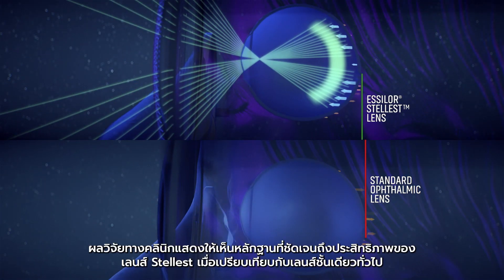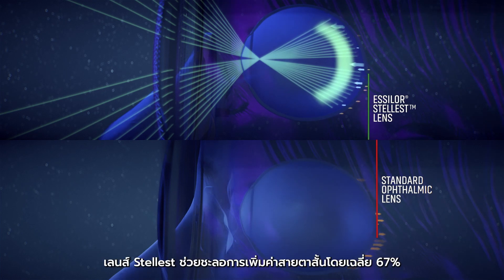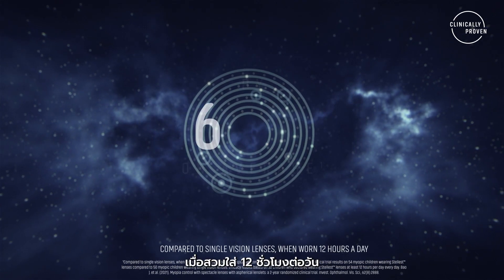Clinical studies on children showed that compared to single vision lenses, Essilor Stelist lenses slow down myopia progression by 67% on average when worn 12 hours a day.